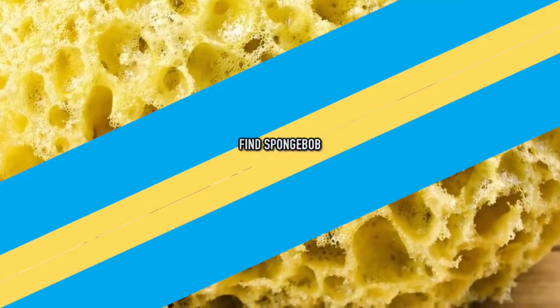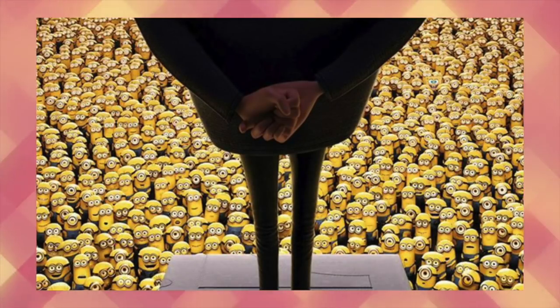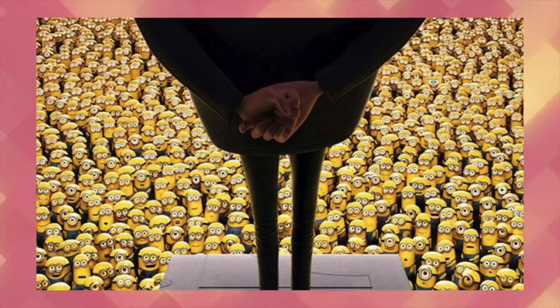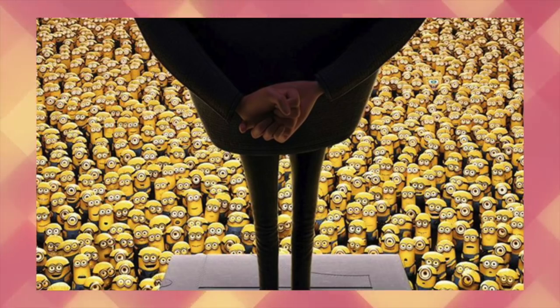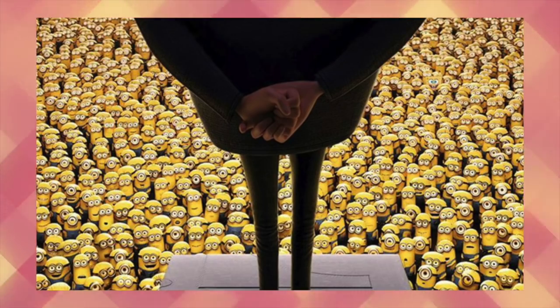Next up is find SpongeBob. SpongeBob is everyone's favorite cartoon sponge — but that was not the riddle. This is a screenshot from the Minions movie, and hidden amongst all those minions is SpongeBob. This is another visual test to see if you're a genius. If you feel up to the challenge, answer the question: where is SpongeBob? I'll give you a moment to look, but as always, pause if you want.